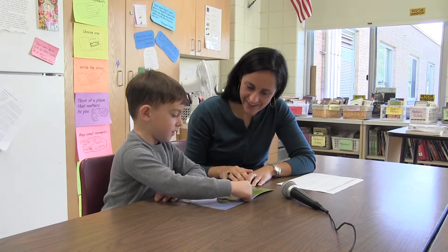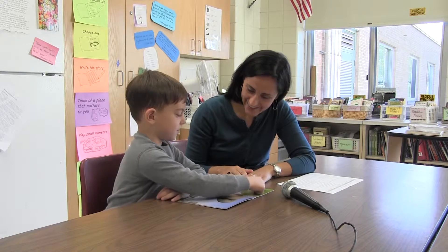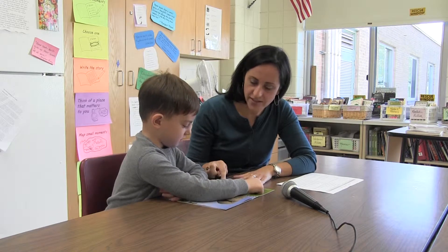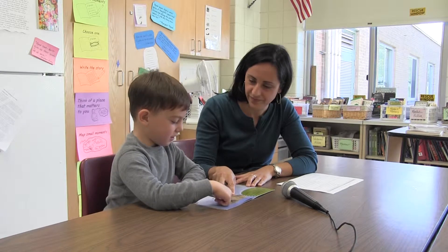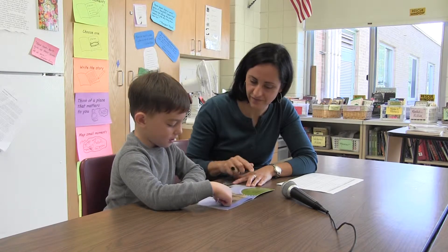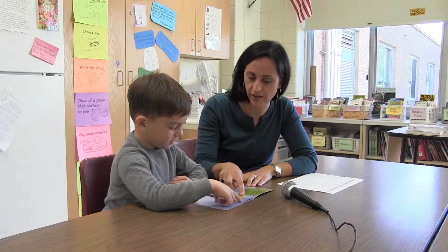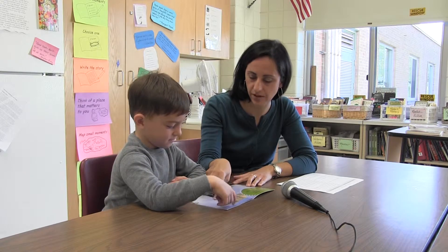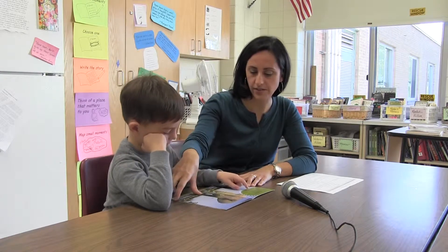They have big ears, and they can hear. So what do the pictures teach you? Elephant's ears can move — they can move around, and they're great big. Look at how great big those ears are. Good. So this page teaches us about elephant's ears.